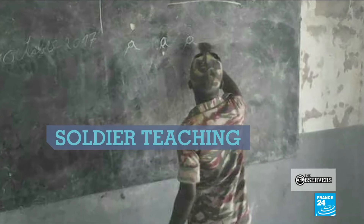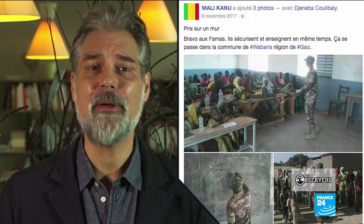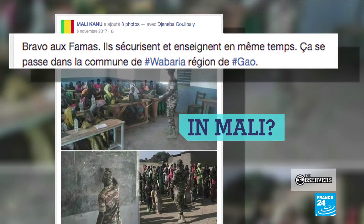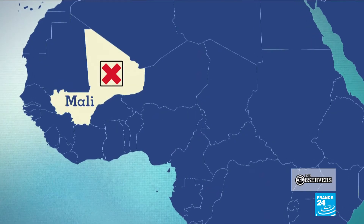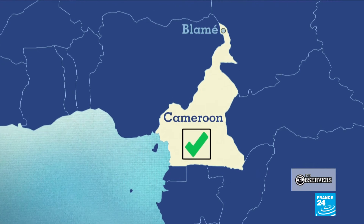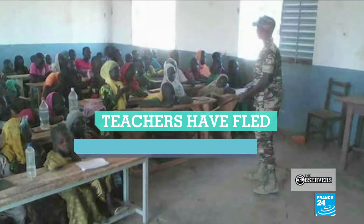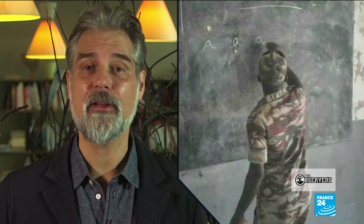Here's one more photo of a teacher, this one widely shared last October. He's a soldier in uniform, chalk in his hand, teaching a class. People in Mali first thought it was one of their soldiers stepping in in the north of the country, where Islamist groups have terrorized the population causing many teachers to flee. In fact, it was in Cameroon, where the story is sadly similar — many teachers have fled the northern part of that country because of attacks from Boko Haram, and soldiers have had to replace them. It's a reminder: before you share a photo online, check that it is indeed what people are saying it is.